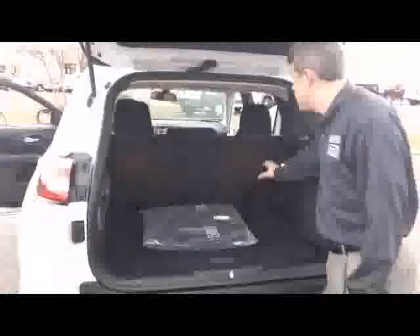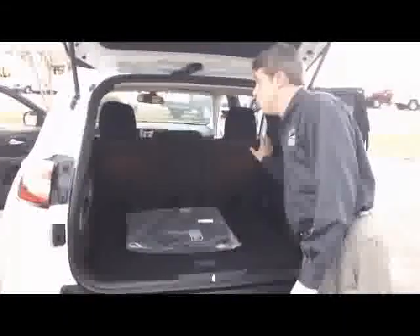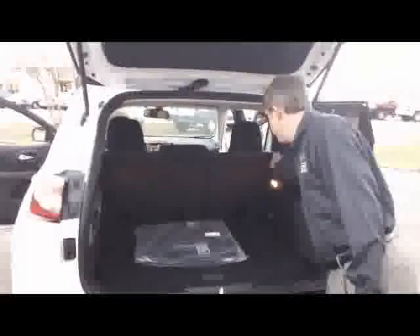Plenty of cargo space, maximized by being able to fold the passenger seat forward, or move the entire passenger seat up six inches to give you the most cargo space available in this vehicle. The front passenger seat also folds flat forward, allowing you to carry long cargo, and there's even in-floor storage for hidden storage for your valuables.